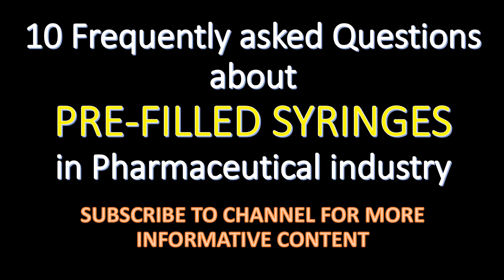Welcome. Here are the 10 frequently asked questions about pre-filled syringes in the pharmaceutical industry.